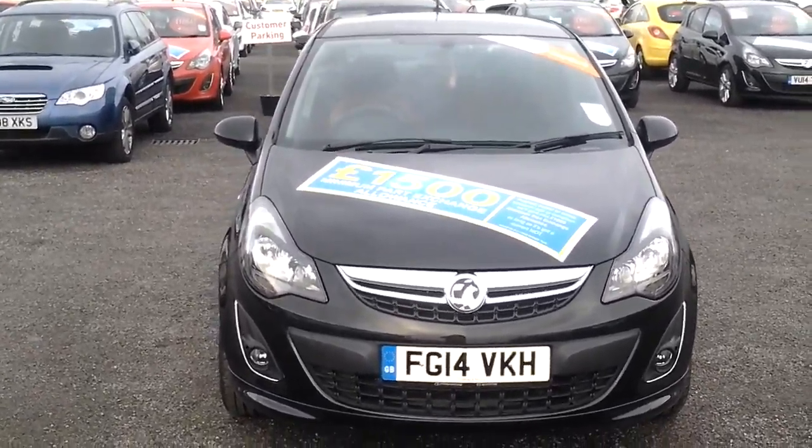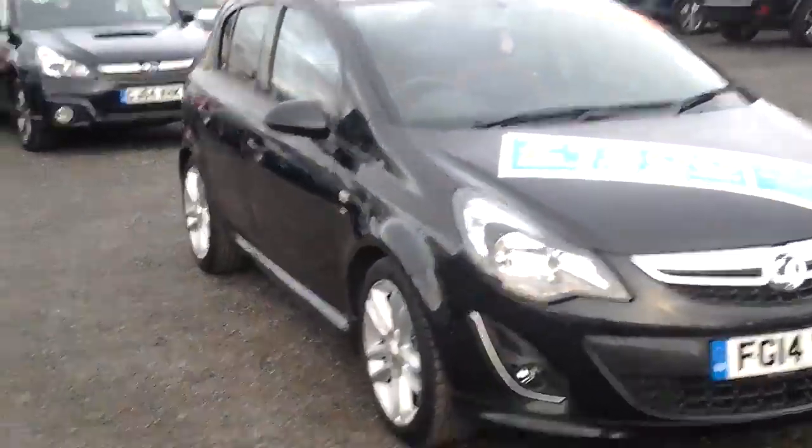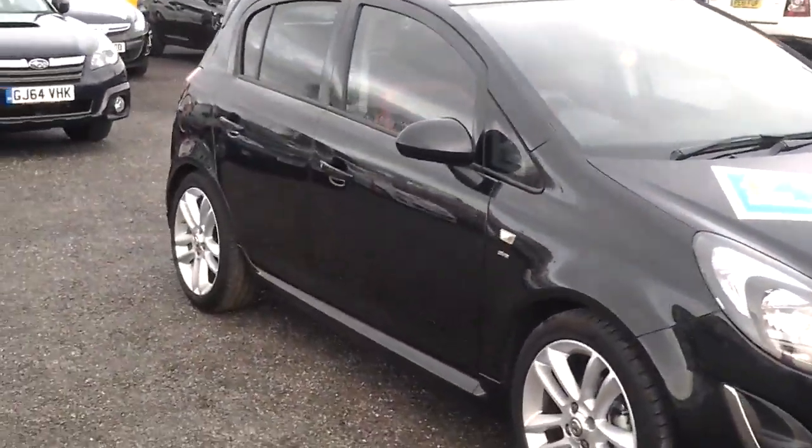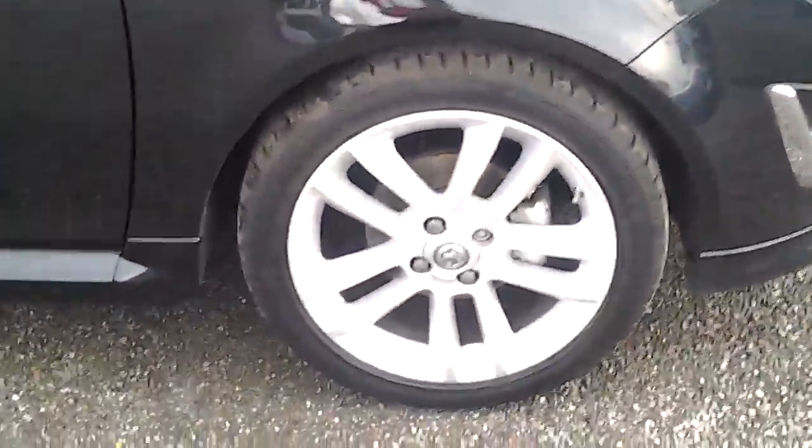With 9,600 miles. As you can see, you've got the front fog lights there, colour-coded bumpers, wing mirrors and door handles. The car has got the nice SRI alloys and also sits lower than other spec cars due to the sports suspension setup.